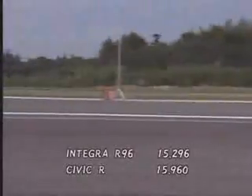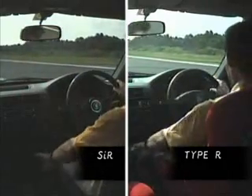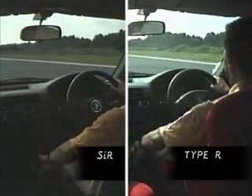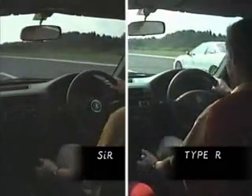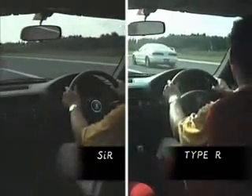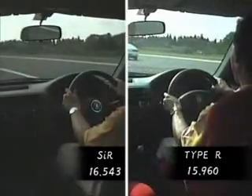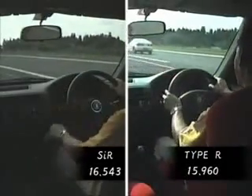But the Civic R also managed to finish in the 15-second range. In comparison to the base model, the Type R engine, which has an additional 15 horses, has an earlier shift point. That results in a 0.58 second difference over a quarter mile.